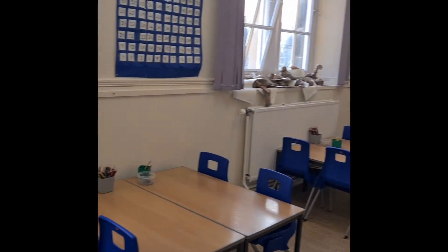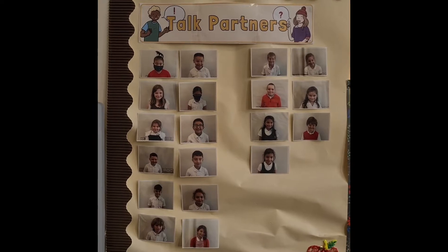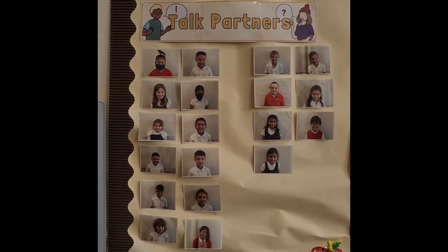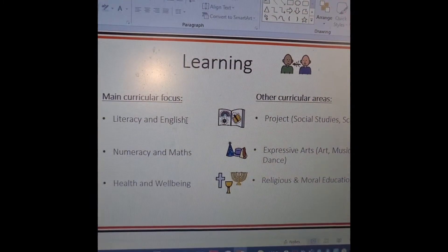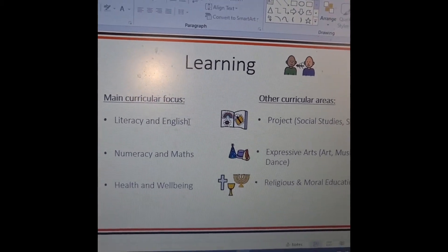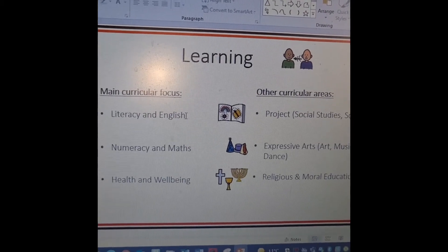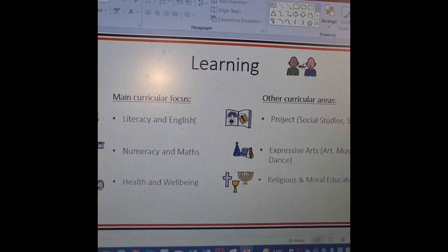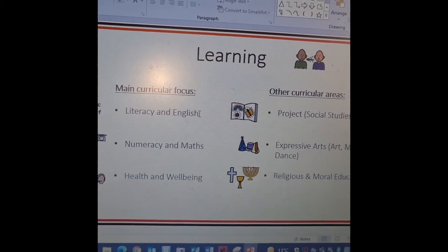At the moment we have no whiteboard in the room but that's on its way. We also have on the wall our talk partners which we change on a Monday — the child on the right moves down until we have a different partner. Moving to the laptop, I have a little PowerPoint I'd like you to see. Our main curricular focus this year is literacy and English, numeracy and maths, and health and wellbeing.